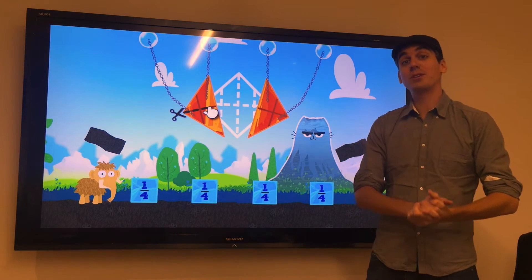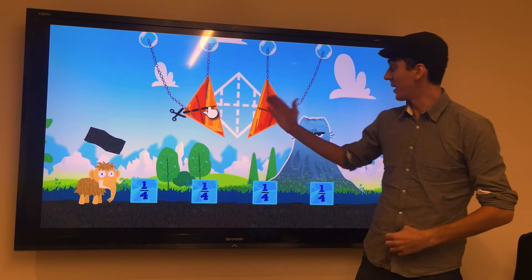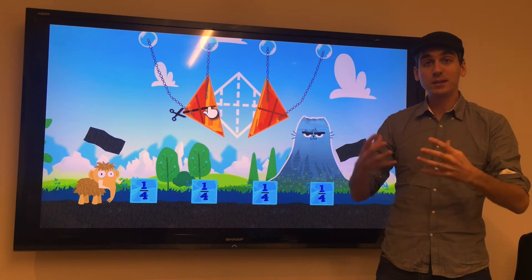For those of you that don't know, Slice Fractions is a game in which you clear the mammoth's path using ice and lava, and you do that using really important concepts behind fractions — as you play the game you have to understand these concepts.